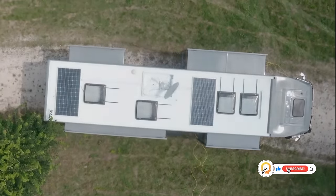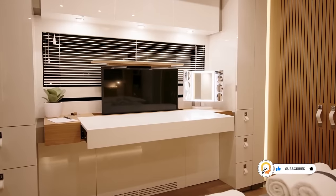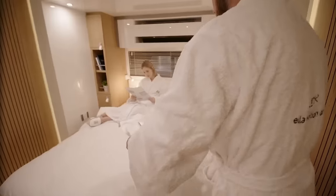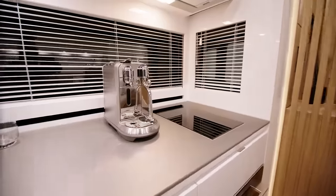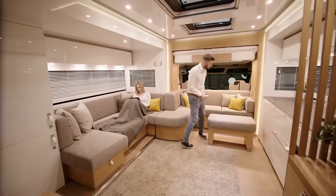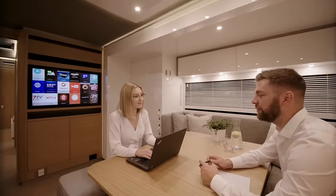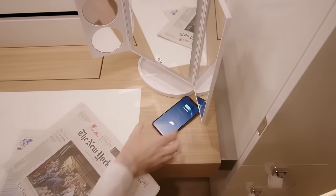The interior is made with the finest materials, providing a whole new level of luxury. Three supersized slide-outs create generous space for a master bedroom, a full kitchen, an extra-large bathroom, an additional lounge area, and even a workspace. The motorhome is loaded with special features including invisible foam chargers built into the wooden surfaces.